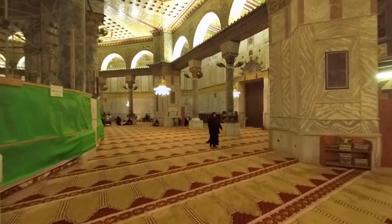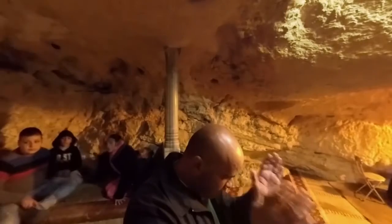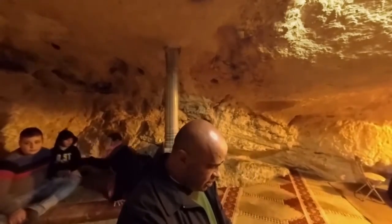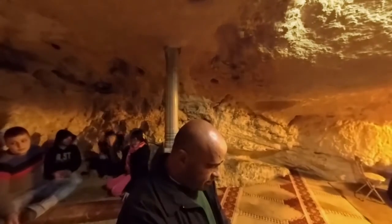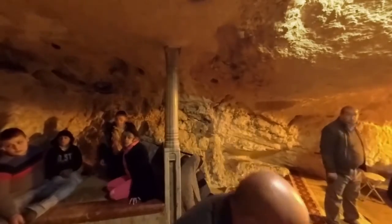Do you see the open doorway on the side of the central column? These visitors are going downstairs — let's follow them. Now we are underneath the Holy Rock of Ascension, in a tiny cave where worshippers come to pray, like this man here. If you look around the whole cave, you will see the space is very small. Only a handful of people can comfortably pray here at any given time. The cave is a naturally occurring structure, and many Muslims believe that it is blessed.